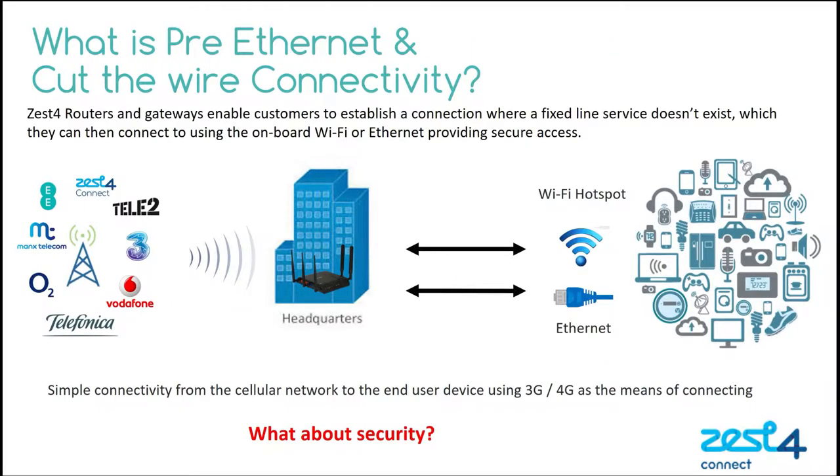I often get asked, what's the difference between pre-ethernet and 4G connectivity? The terminology used today by different operators in this space causes some confusion. The fact is pre-ethernet, cut-the-wire connectivity, pop-up connectivity, or internet in a box, are all the same thing. They're all a 4G solution, typically in some kind of router offering connectivity to replace the standard fixed line service. So to keep it simple, I'm just going to talk about 3G or 4G connectivity.